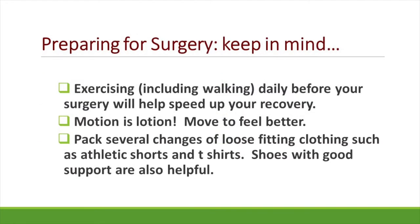As you prepare for surgery, also keep in mind that exercising, including walking daily before your surgery, will help speed up your recovery. Motion is lotion, so we want you to move to feel better. Make sure as you pack for your trip to the hospital that you have nice loose-fitting clothing, such as athletic shorts and t-shirts, and shoes with good support that have closed heel areas.